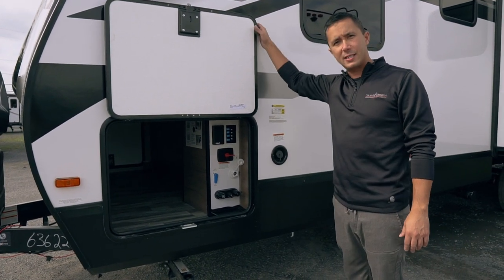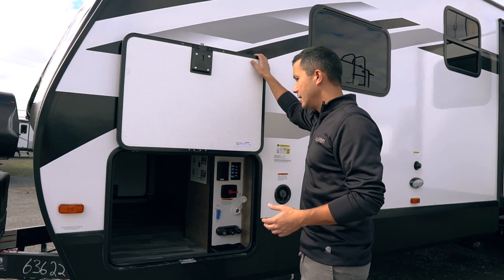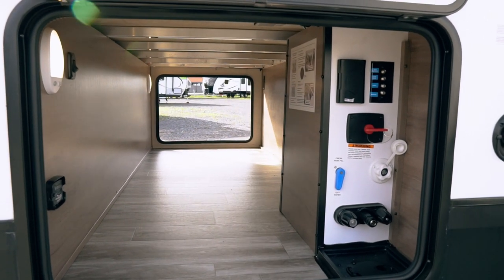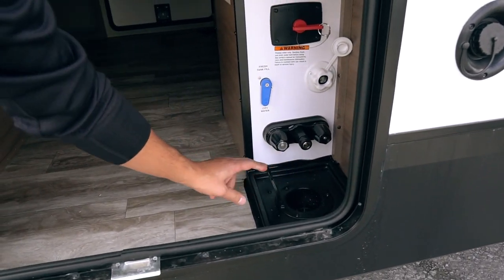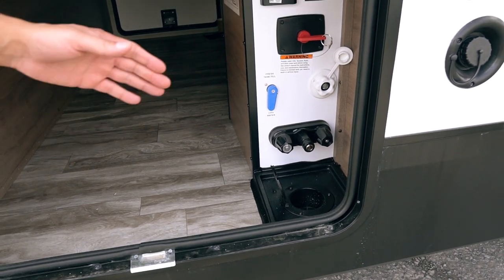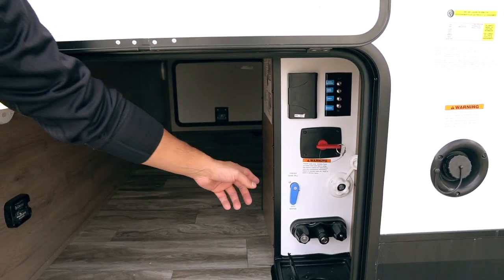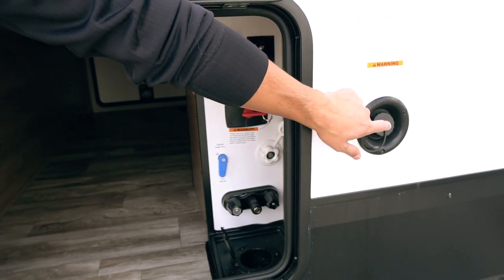We have a water management system in there. These are slam latch baggage doors. And then we have a prep for a tire monitor system. We have a motion sensor LED light on both sides. Hot and cold water for the outside shower. You can run your water line through the bottom of this water management system, maybe put a 90-degree elbow on there. You can fill your fresh tank if you want, or you can use the gravity fill right there.